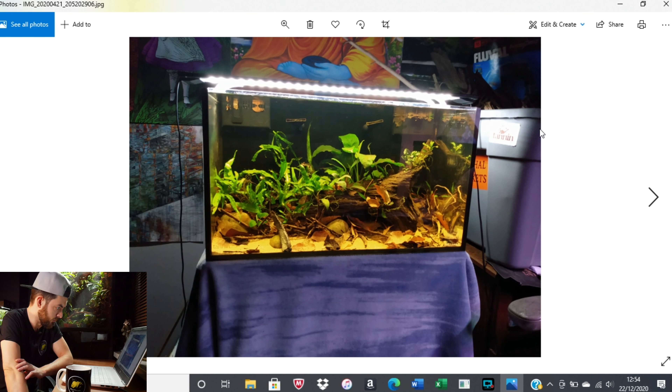The first tanks we're going to look at are from one of my viewers, Luke Castile, in no particular order. It looks like a nice little blackwater scape with some java fern, a nice bit of bogwood, a bit of sand substrate in the bottom, and some nice organics with leaf litter as well. A really nice little setup with a strip LED light — looks maybe a 15-20 gallon tank. I can't see any fish in there, but it looks really nice.